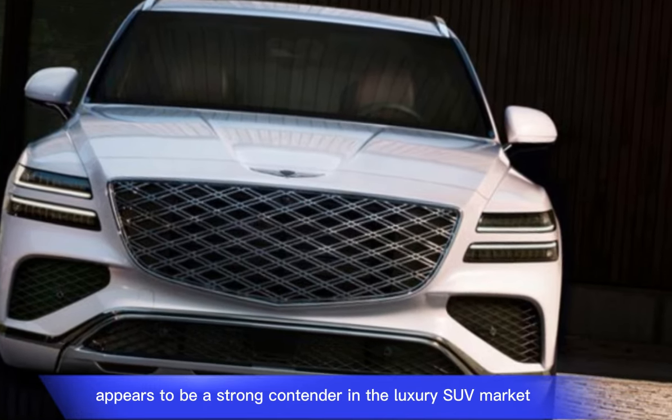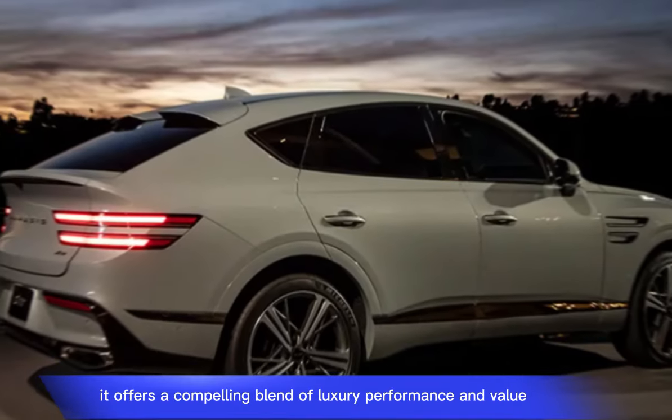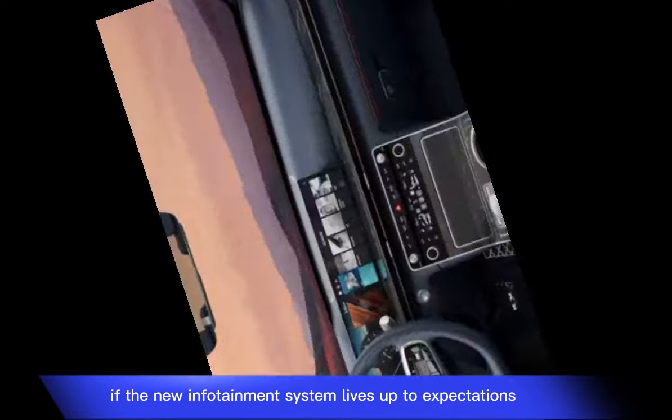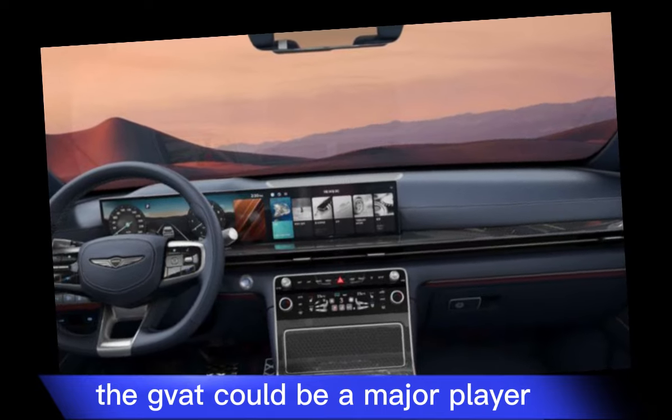Overall, the 2025 Genesis GV80 appears to be a strong contender in the luxury SUV market. It offers a compelling blend of luxury, performance, and value. If the new infotainment system lives up to expectations, the GV80 could be a major player.